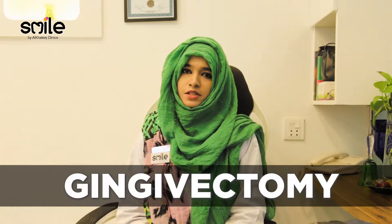Bismillahirrahmanirrahim. Assalamu alaikum wa rahmatullahi wa barakatuhu. I'm Dr. Aruj Hori from Smile by Khalid Clinics, and today's topic is gingivectomy.